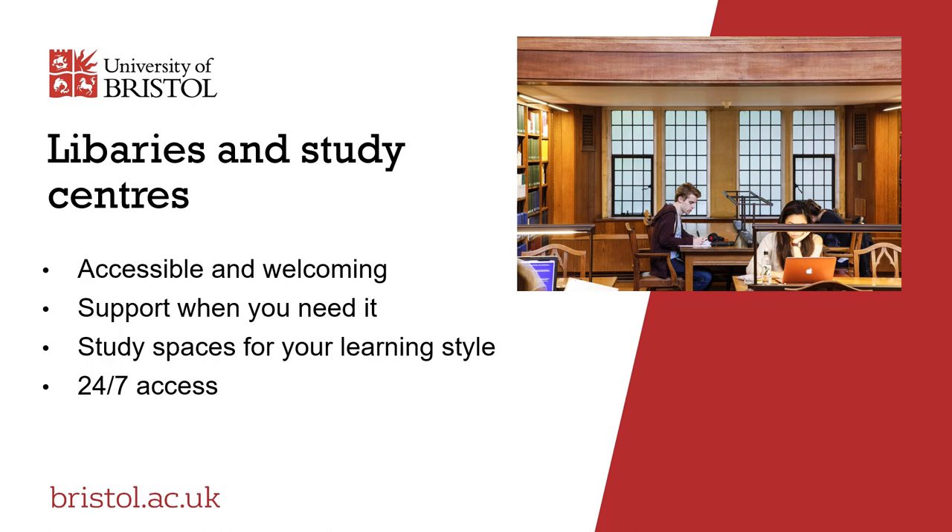Our friendly and supportive staff will help you to find the resources you need, answer any questions you might have, and point you in the direction of expert colleagues if you require more detailed assistance. Some of our libraries and study centres are open 7 days a week, some provide 24-7 access, and during the busy exam revision periods we offer extended opening hours.